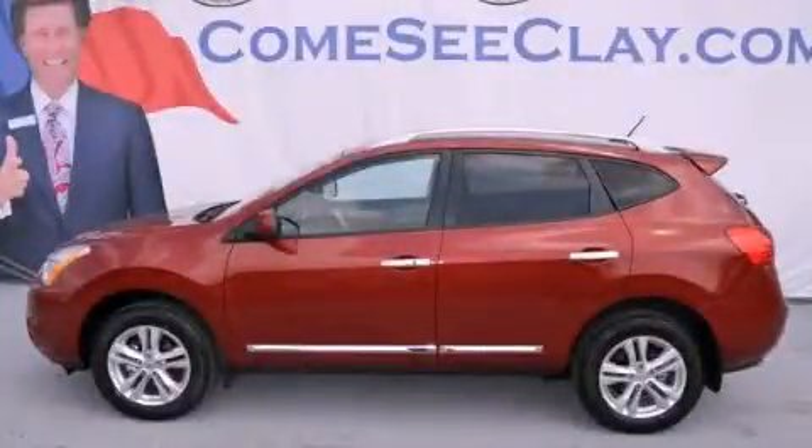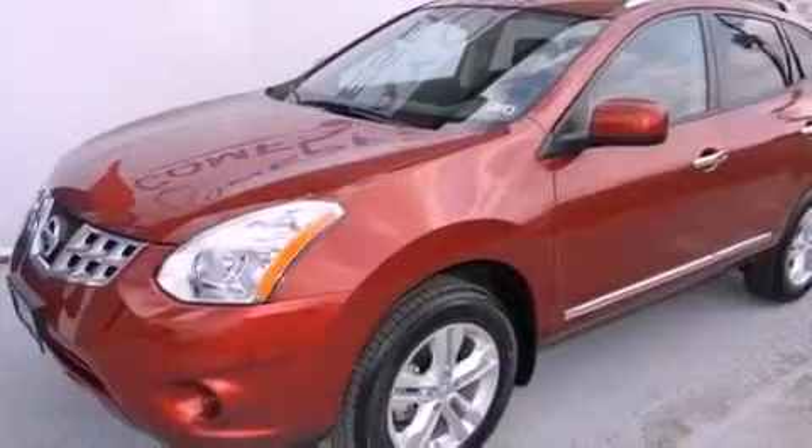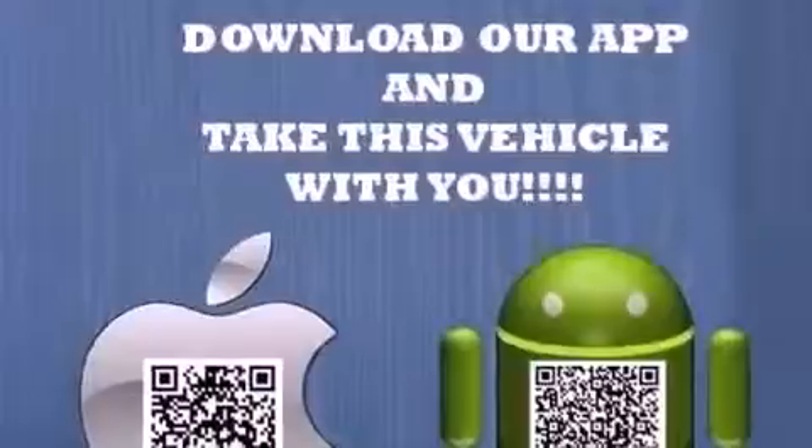This is a brand new 2012 Nissan Rogue — a great blend of utility, comfort, and style. It has a 2.5-liter four-cylinder engine and an automatic transmission.